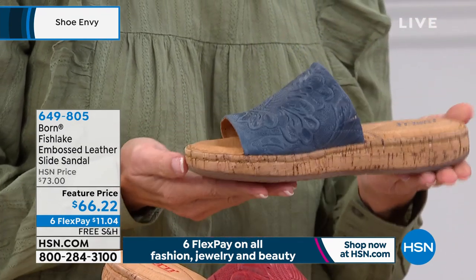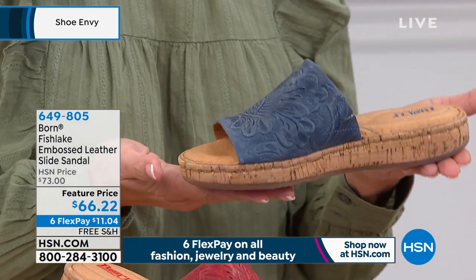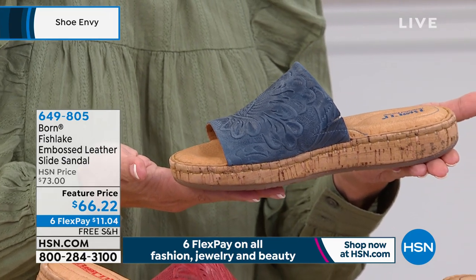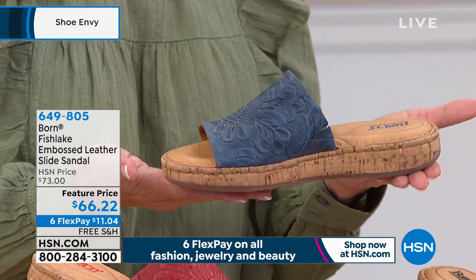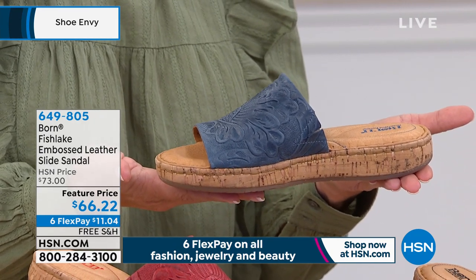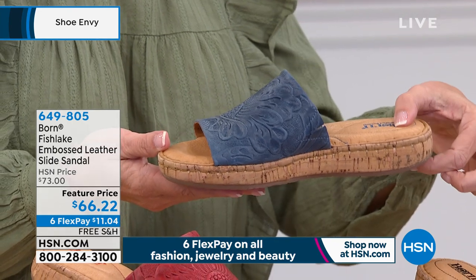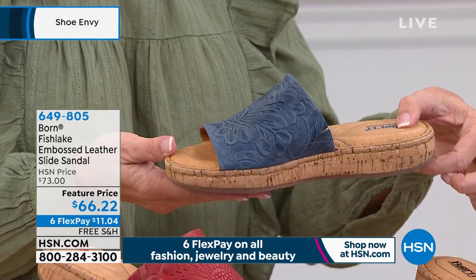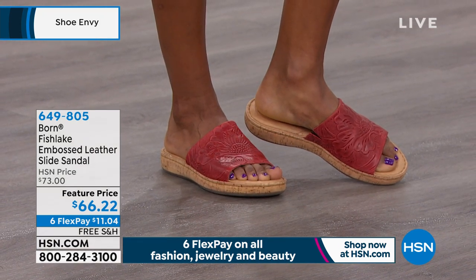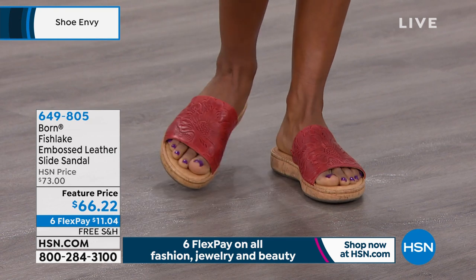The Fish Lake Tooled Slide is set on a one-and-one-fourth inch platform, and it's wrapped in cork. Cork is a very on-trend material right now, especially as we move into those spring and summer months, so you get just a little bit of a lift with that platform. And then we have that rubberized sole for traction and grip.